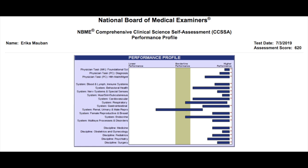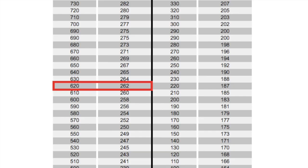That motivated me to do one last CCSA — CCSA 6 — which I took three days before my test on July 3rd. I ended up getting a 262 on that one, which made me feel much better. You add a few points to adjust for the fact that they underscore, and that made me feel better about how I would do on the real test.